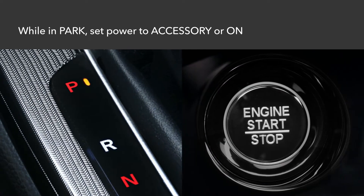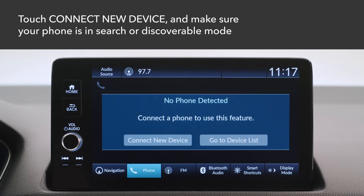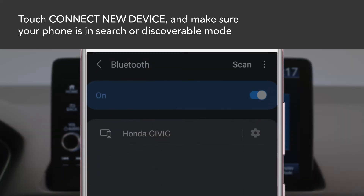The pairing procedure must be done while the vehicle is parked and the power is set to Accessory or On. From the home screen, select Phone. Then touch Connect New Device. Make sure your phone is in Search or Discoverable mode.